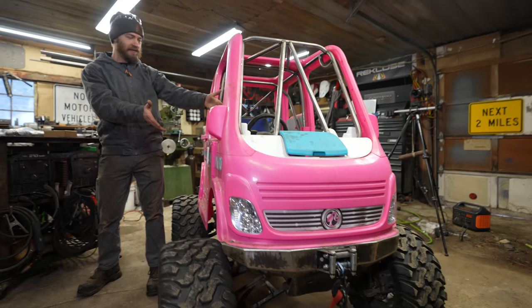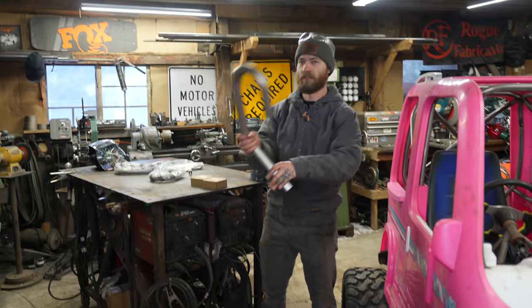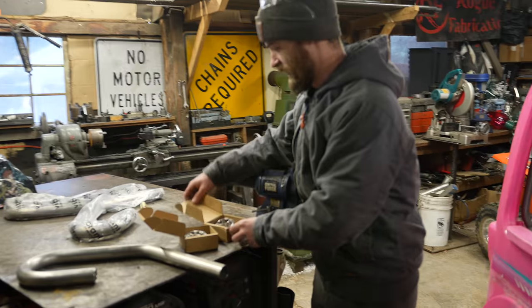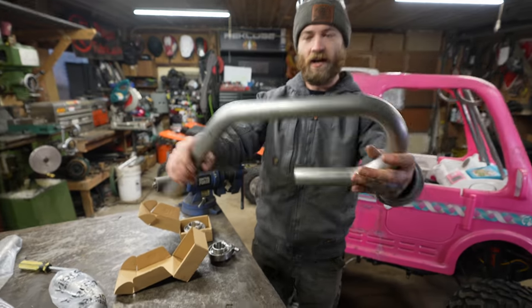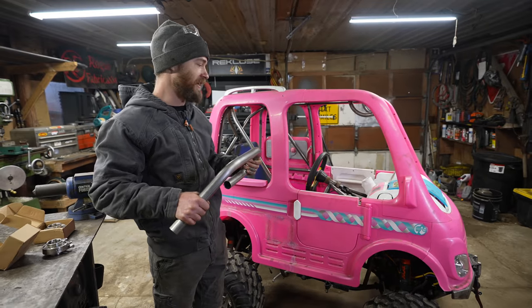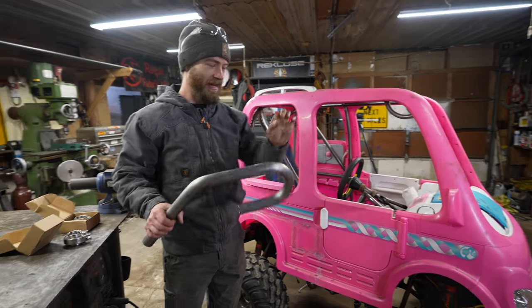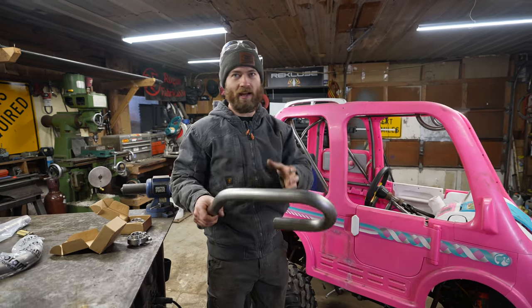Today we're gonna finally get this thing running and start it — that's the goal anyway. To do that we need an exhaust. We've got some fancy stainless steel v-band flanges and a bunch of stainless tubing pre-bent. It's gonna sound so much better than it did when it was just an ATV — it had an exhaust about this big around with a giant muffler and it just sounded like a bag of farts.